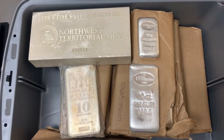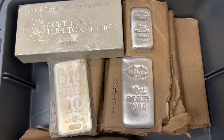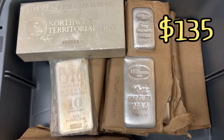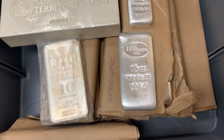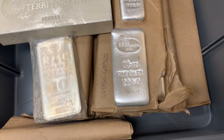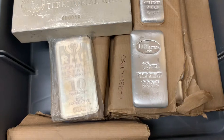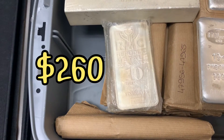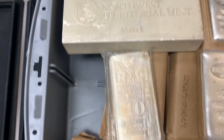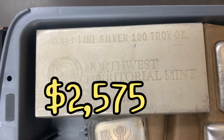Bars available: five-ounce and ten-ounce silver bars arrived today. Five-ounce silver bars are $135 each — we have 1,000 ounces available. Ten-ounce silver bars, we have 66 available at $265 each. We also still have a generic Republic Metals bar at $260, and a Northwest Territory Mint 100-ounce bar at $2,575.